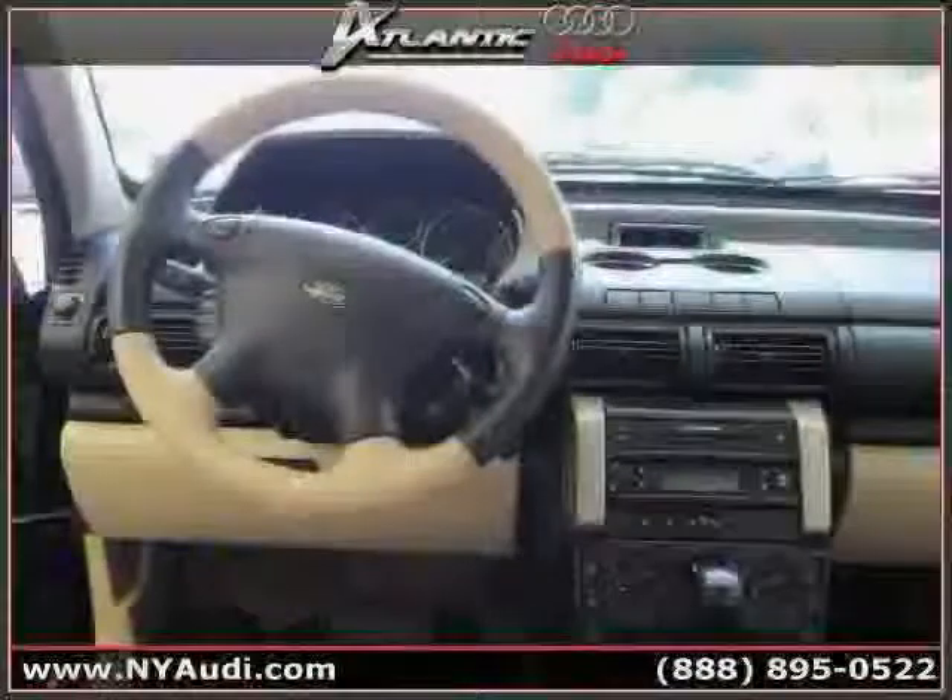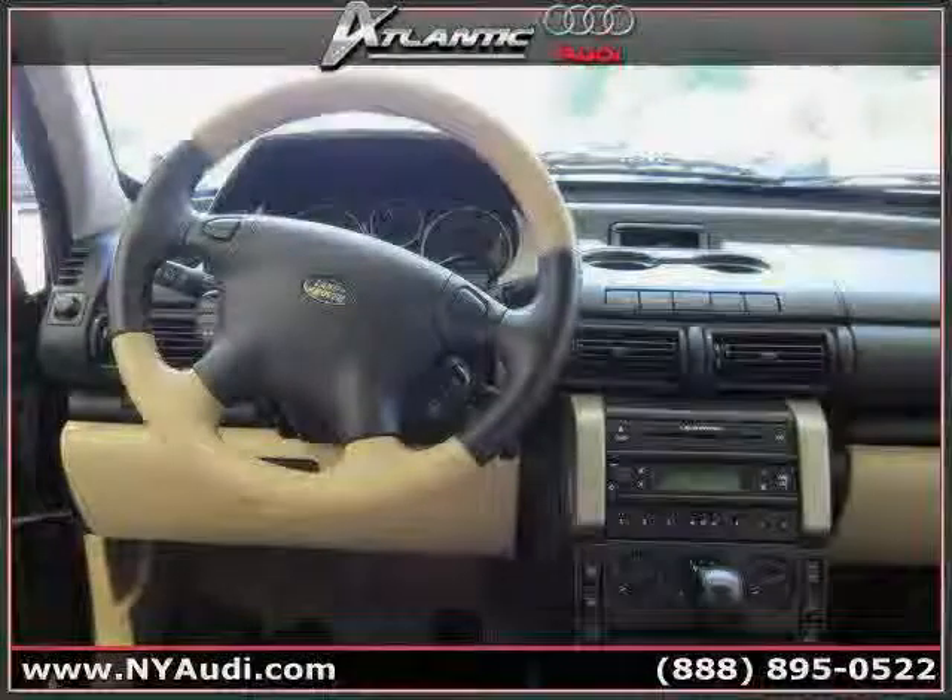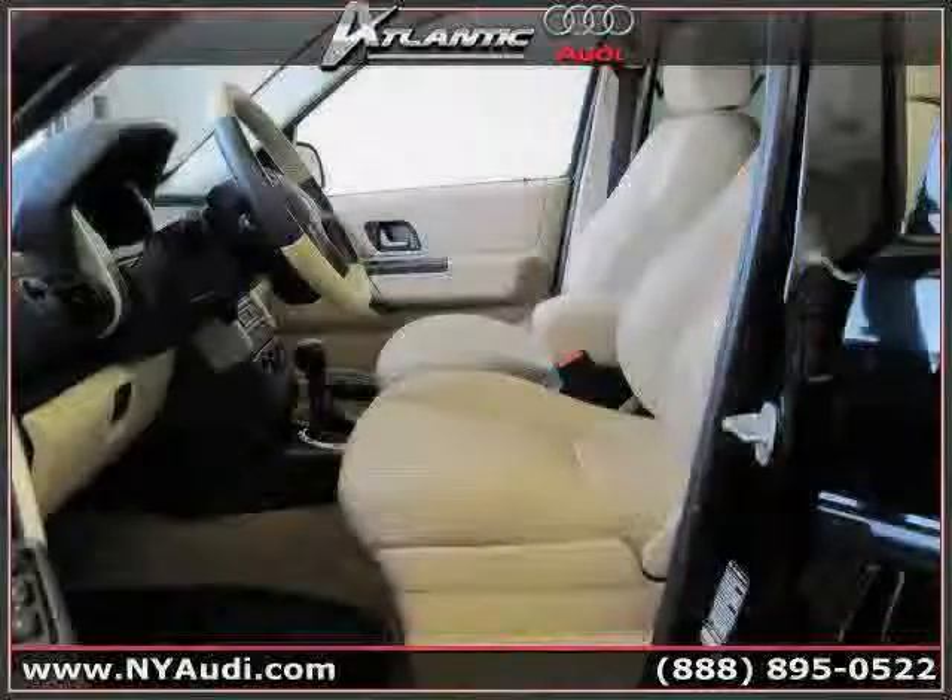And leather seats, driven with care for 60,913 miles, makes this Freelander an easy choice for you.